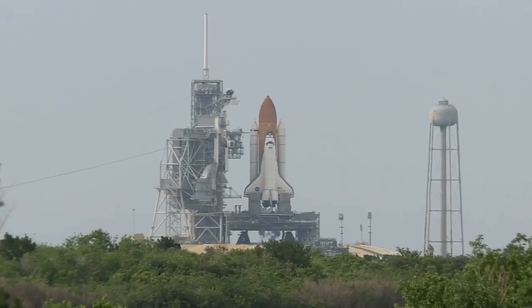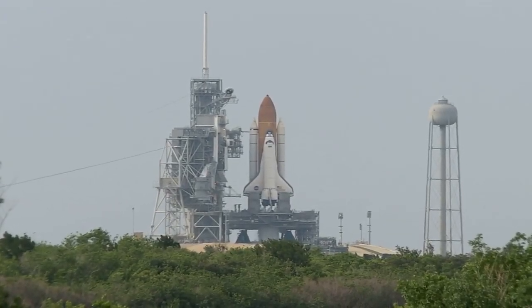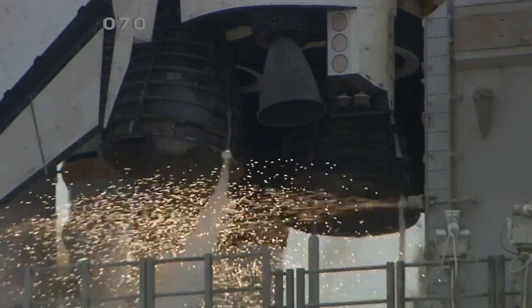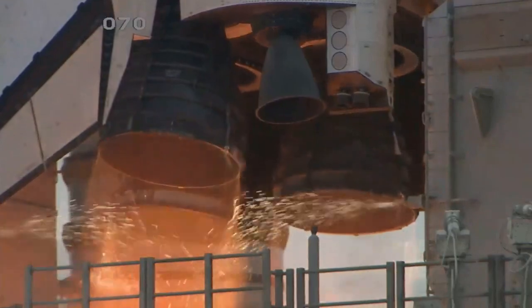Sound suppression water system has been activated, protecting Endeavour and the launch pad from acoustical energy. We're going for main engine start. We have main engine start.